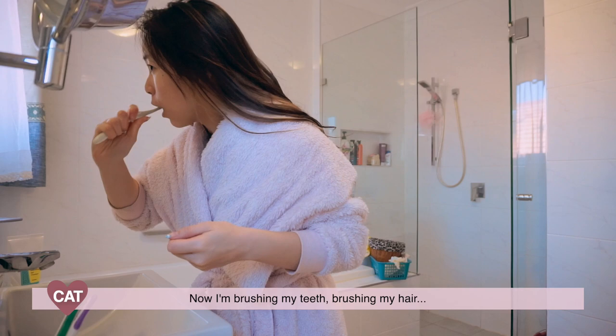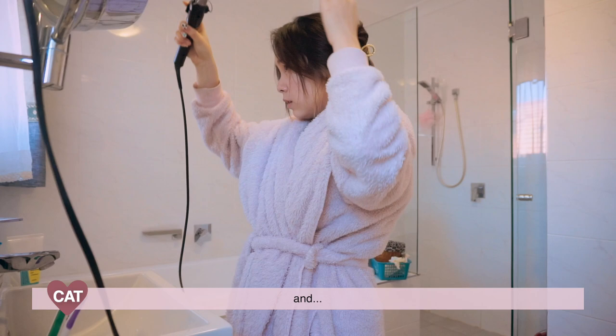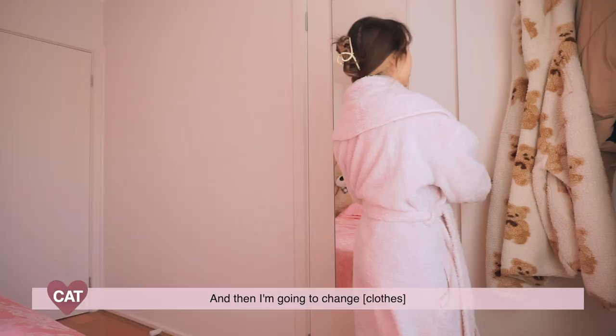Now I'm brushing my teeth, brushing my hair, decided to go for this claw clip updo and doing my side bangs, and now I'm gonna change.